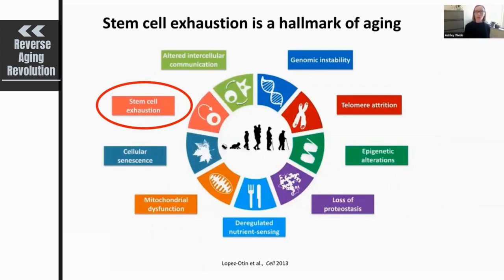Stem cell exhaustion is one of the major hallmarks of aging. Most people are familiar with this concept of hallmarks of aging — these are processes involved in aging and decline in tissue function with age. Stem cell exhaustion meets the criteria as a hallmark of aging, meaning it is observed in normal physiological aging, defects in stem cell function can accelerate tissue aging, and rejuvenation of stem cells or increased functionality can actually enhance repair or improve aging symptoms within that tissue.